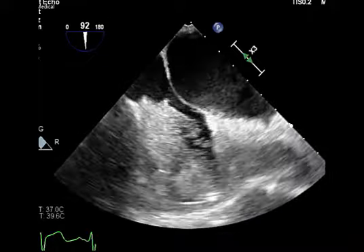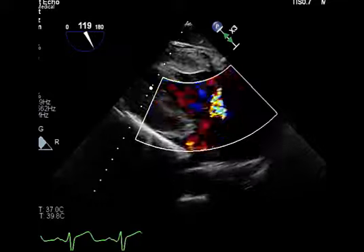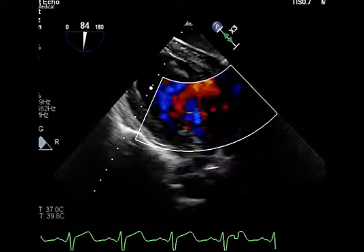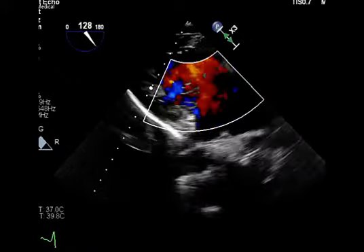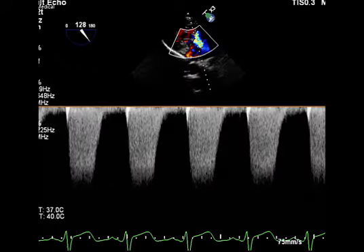Moving on — in the gastric view I was able to get a much better on-axis view of the mitral regurgitation jet. I've got a much better jet here. So if you're not able to get on axis with an eccentric mitral regurgitation jet in your mid-esophageal view, consider your gastric view.